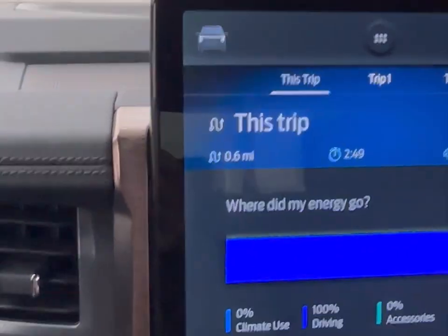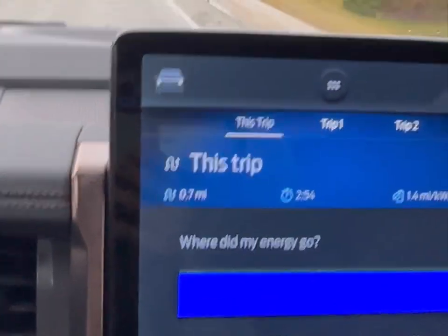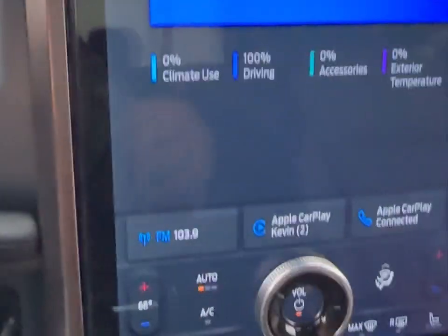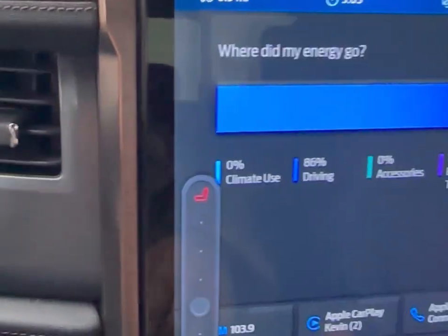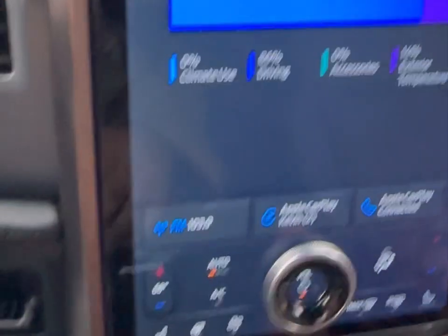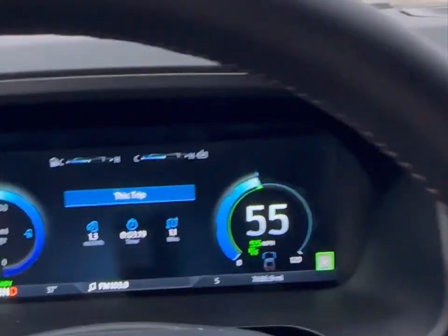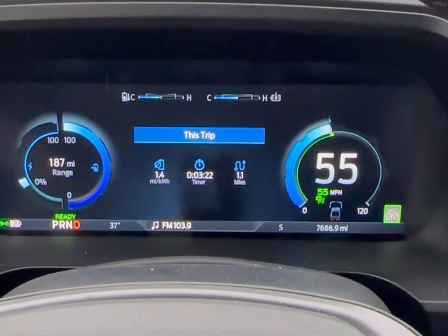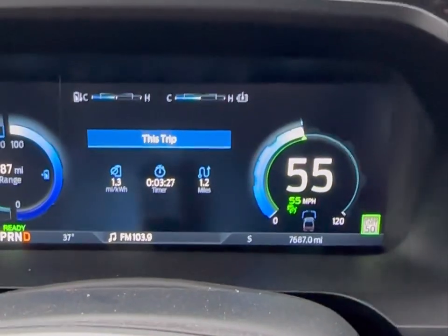I did pre-condition the battery somewhat — I don't think it fully pre-conditioned. Right now I'm going to turn my heated steering wheel and heated seat off. But I do have my one-year-old with me on this trip, so I'm going to keep the heat going at 68 degrees. Just pulling out of the driveway. I'm a mile in and I'm at 1.4 miles per kilowatt hour.